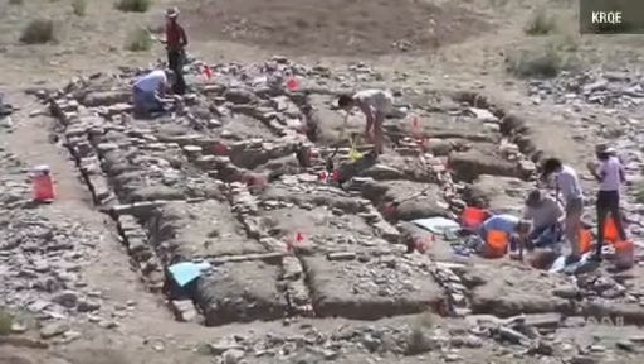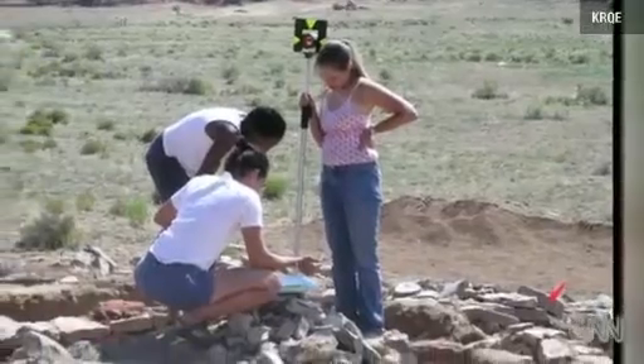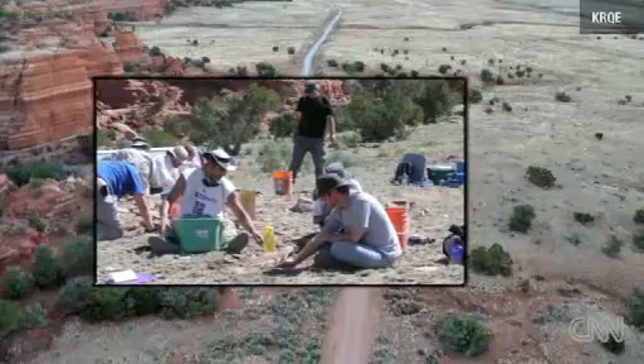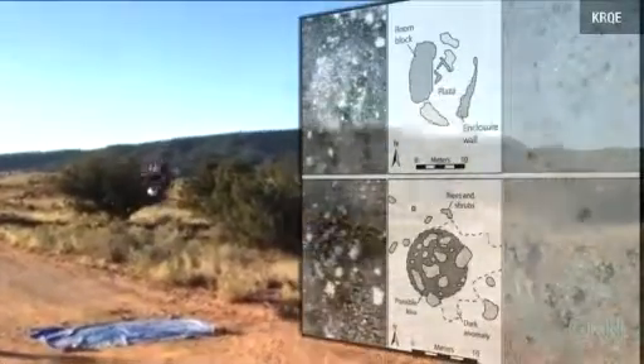If you drive down Interstate 40 today, you have to imagine that a thousand years ago it actually was a pretty packed landscape. The new technique gives archaeologists a way to piece together what remains of those who came before us.